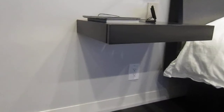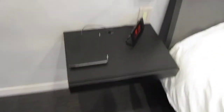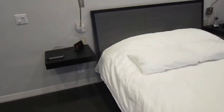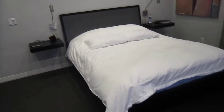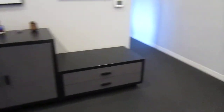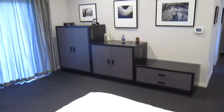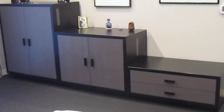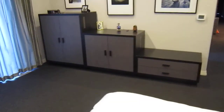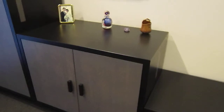There are the floating nightstands — sixteen inches deep. There's the pedestal bed. And here is the dresser wall.